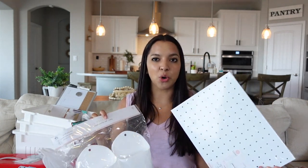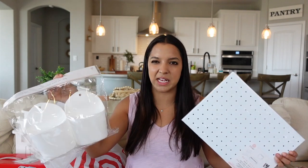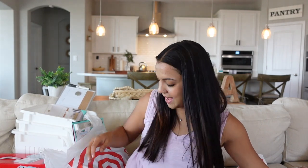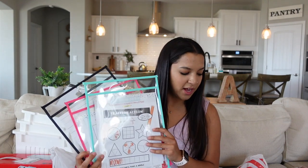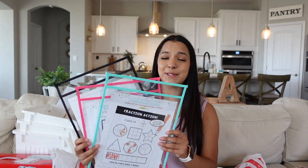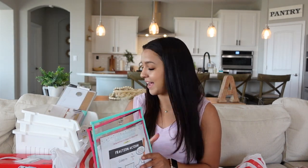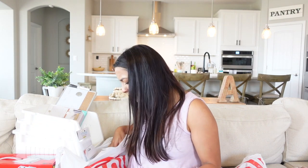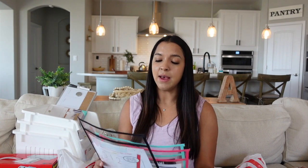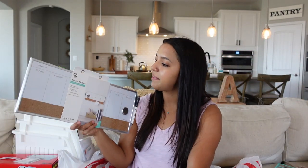Next up I got this pegboard, which I'm going to use for my teacher corner area, along with these wall pockets — I'll probably hang pens, markers, and pencils there. The pegboard and pockets were five dollars each, so ten dollars together. I also got some dry-erase pockets that were only a dollar each. I think I only got three, so I'm probably going to have to go back for more.